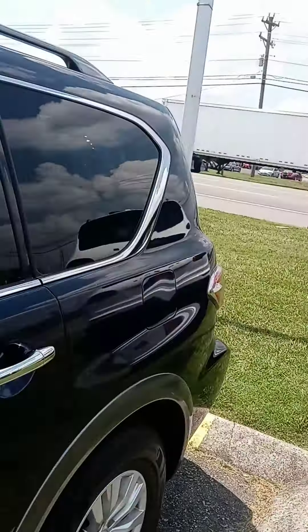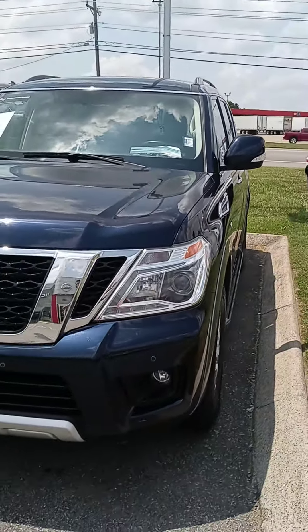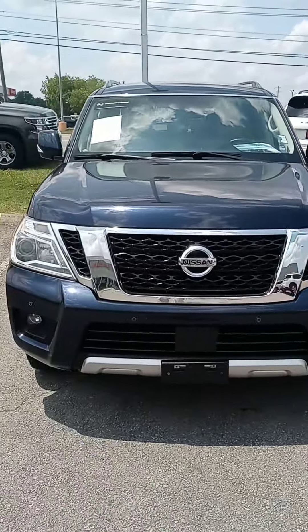Anyways, there we are — a quick look at that Armada. We are open today. If you'd like to come and take it for a test drive, please let us know how we can assist. Thanks, have a great day.